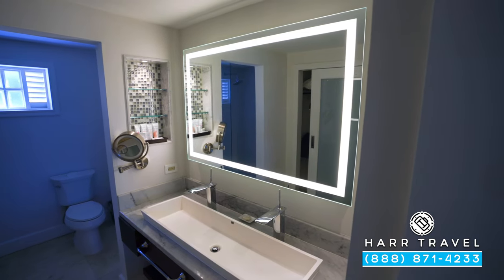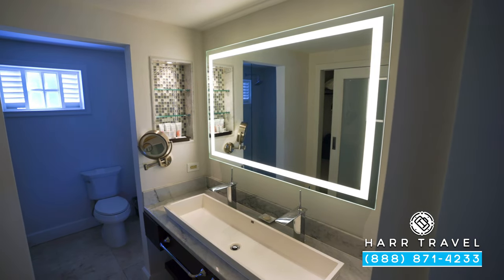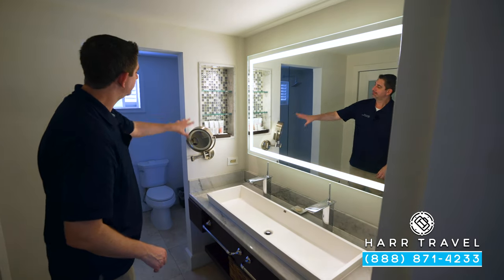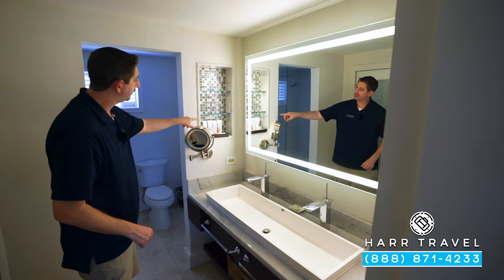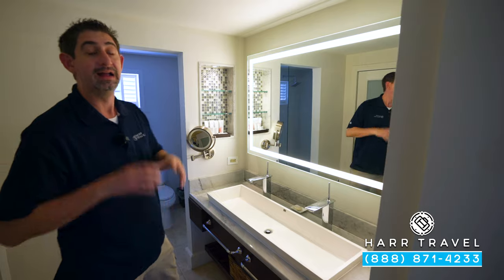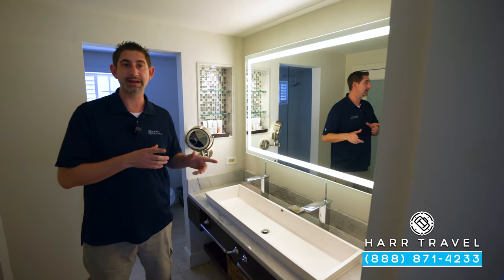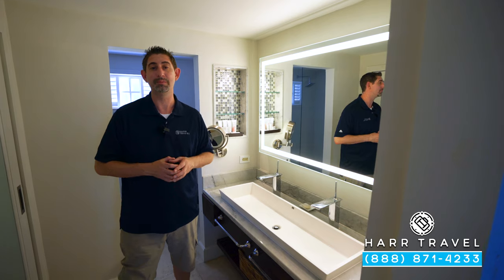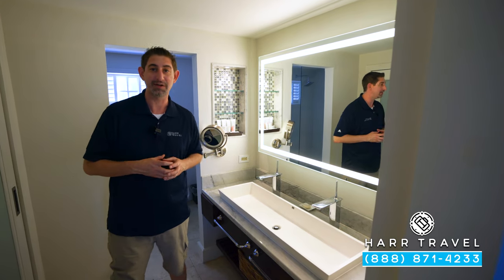Now we're headed into the bathroom — you can see some of the upgrades they did. You've got the large double vanity, extra storage underneath, more towels, your backlit magnifying mirror, and those full-size amenities from the Red Lane Spa. If you want to see the Red Lane Spa and all the other spaces on this beautiful resort, check out our full resort tour — we also have the other room and suite categories including those incredible overwater bungalows if you're thinking of upgrading.